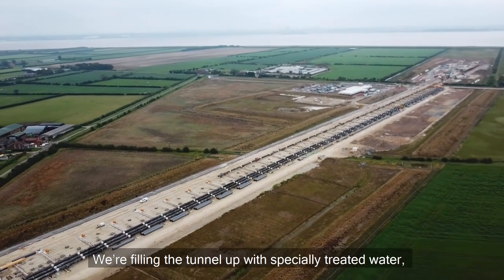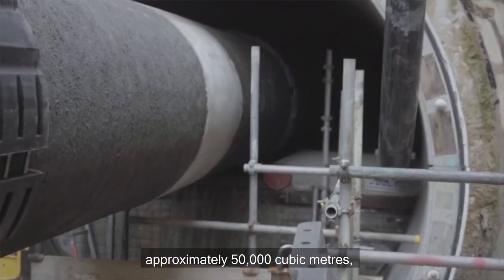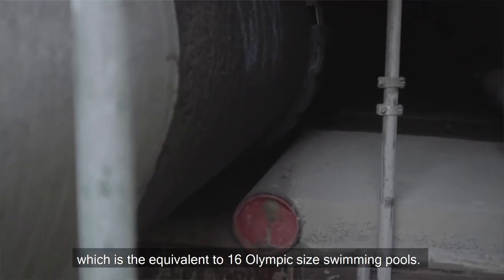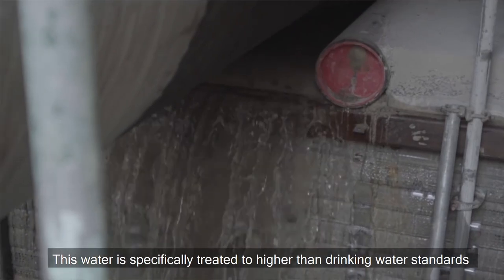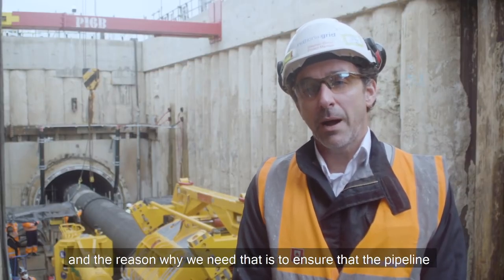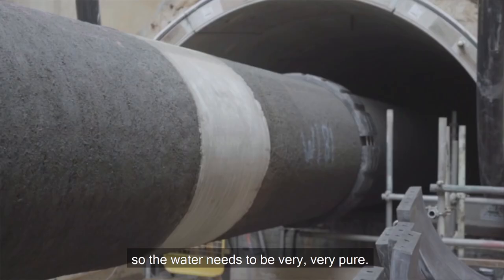We're filling the tunnel up with specially treated water — approximately 50,000 cubic metres, which is equivalent to 16 Olympic-sized swimming pools. This water is specifically treated to higher than drinking water standards, and the reason we need that is to ensure the pipeline is protected for its design life, so the water needs to be very, very pure.